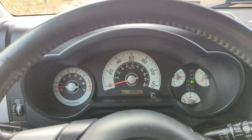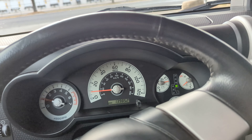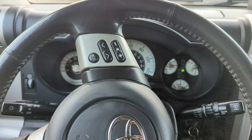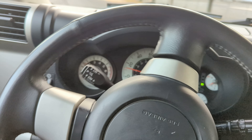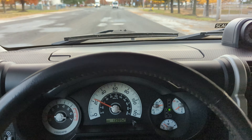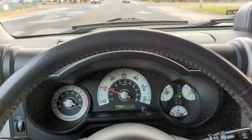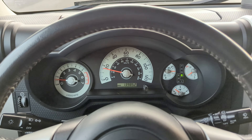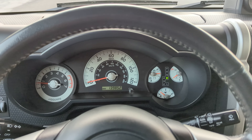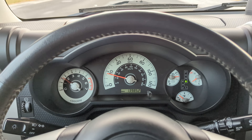Drive. The vehicle brakes well. We have just replaced the front rotors, front pads, and front calipers.